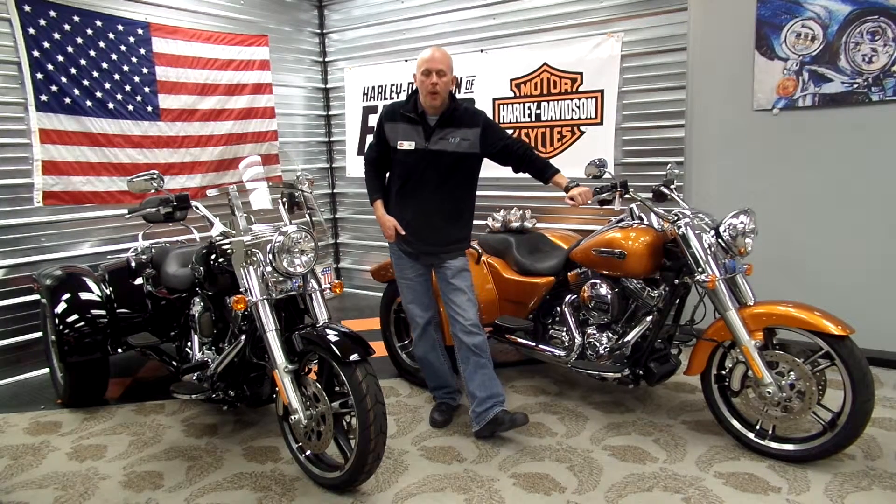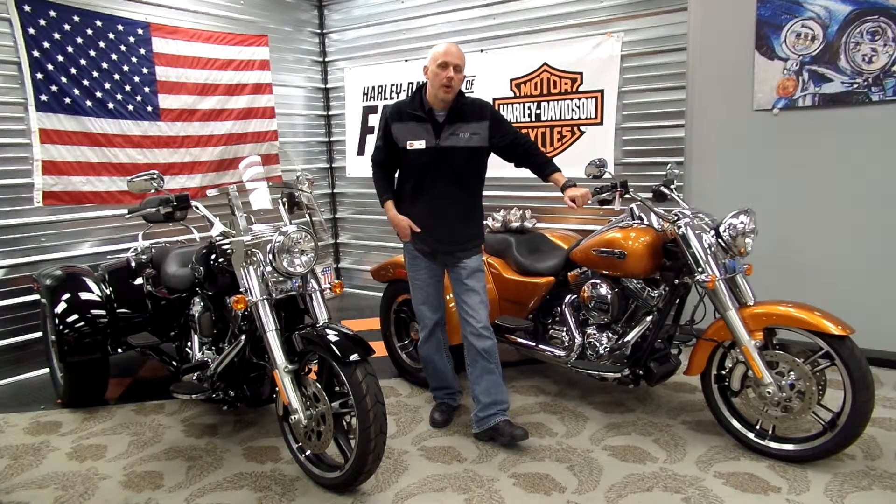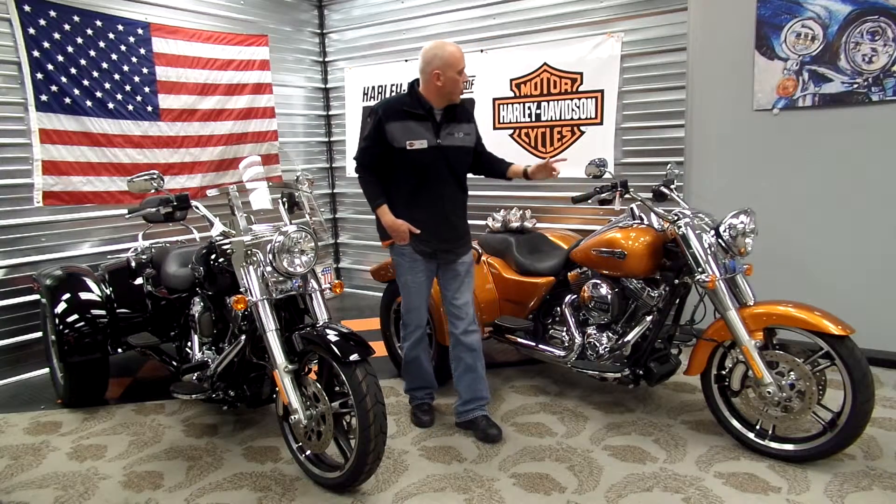Hey, this is Tim with Harley-Davidson of Fargo. What I have here is two 2015 Harley-Davidson Freewheelers. These are a new model trike for 2015. They feature a 103 cubic inch motor, cruise control, electronic reverse — a very cool looking bike, new model.